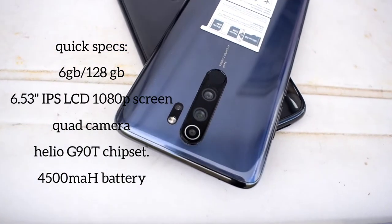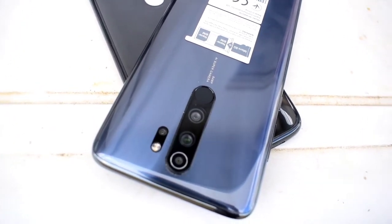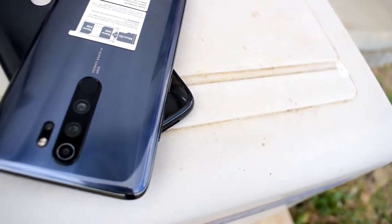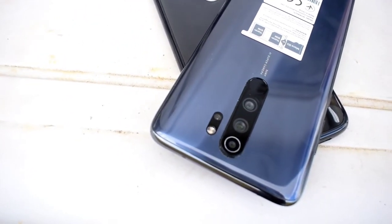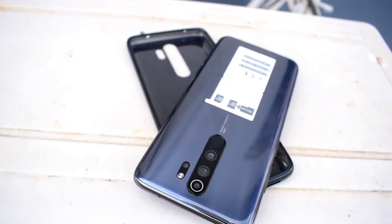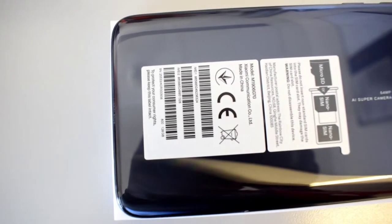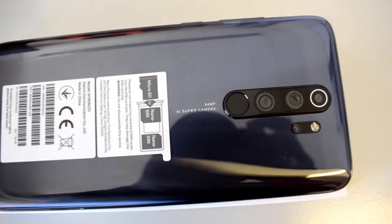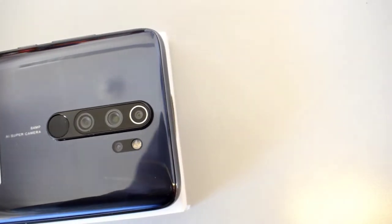We have a quad camera setup at the back of the phone. The primary camera comes with 64 megapixels, f/1.9 aperture with phase detection autofocus. The ultra-wide camera comes with 8 megapixels at f/2.2 aperture. The macro camera and depth sensor both come with 2 megapixels at f/2.2 aperture. With the back camera you can shoot at 4K resolution at 30fps, 1080p at 120fps, and 720p at 960fps. The selfie camera comes with 20 megapixels at f/2.0 aperture, and you can shoot at 1080p at 30fps.